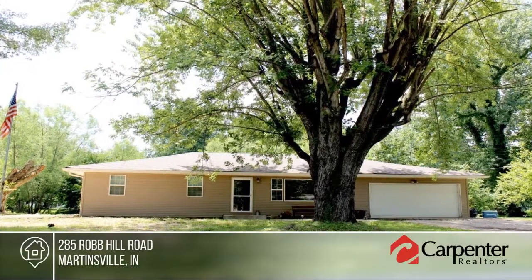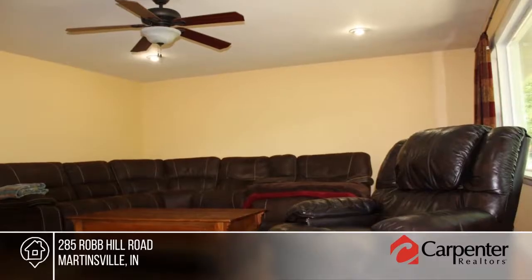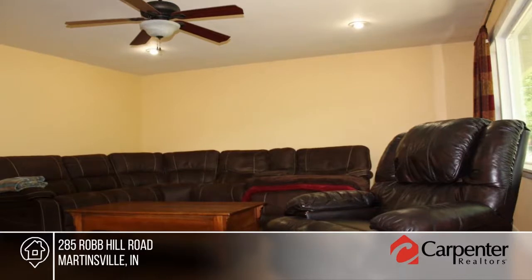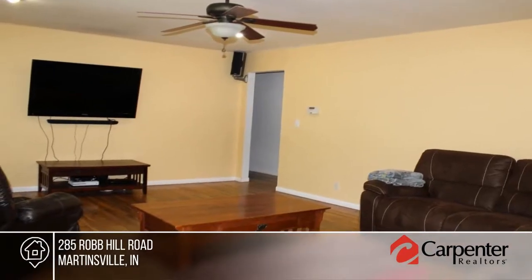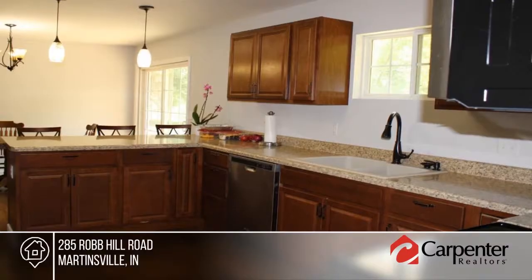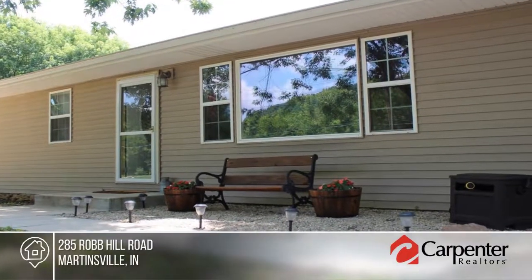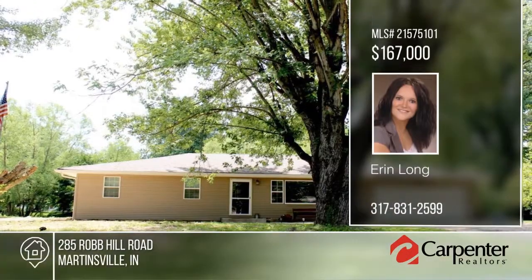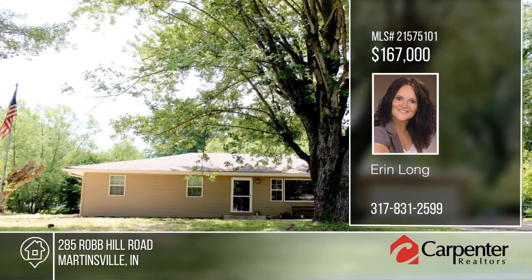Enjoy gatherings in this generously sized three-bedroom, two-bath ranch on just under an acre. The recently renovated kitchen will inspire your inner chef with its marble countertops, oak-stained cabinets, double sink, modern light fixtures, and all stainless steel appliances. The home also features original hardwood floors. Outside you'll find a large private lot with mature trees. Finally, you can stop looking and start packing. Make it yours with a call to Erin Long.